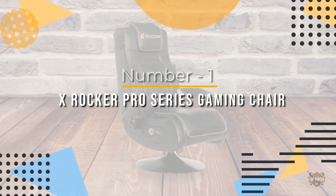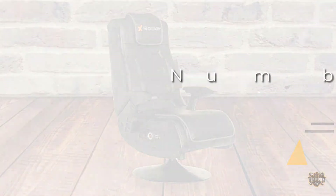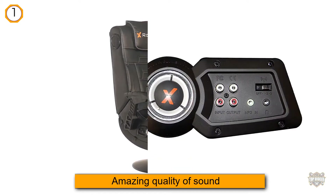Number 1: Most Popular — X-Rocker Pro Series Gaming Chair. One of the most coveted and highest rated gaming chairs in the market is the X-Rocker Vision Pro 2.1 Gaming Chair.